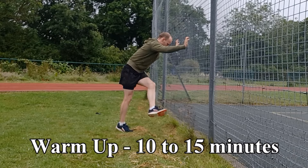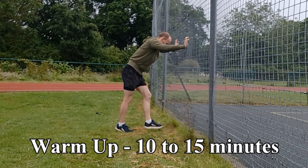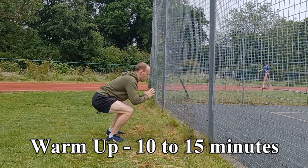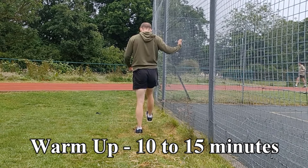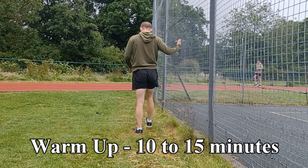As this is a maximal test, it requires a thorough warm-up. I would suggest a minimum of 10 minutes if you're serious about running the best possible distance, including some dynamic stretching, leg swings, and running drills.